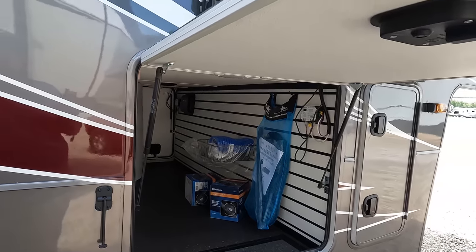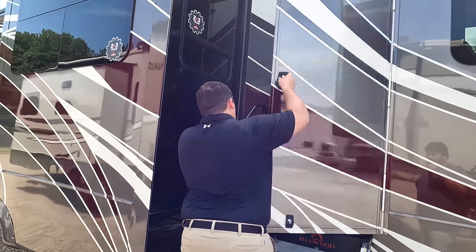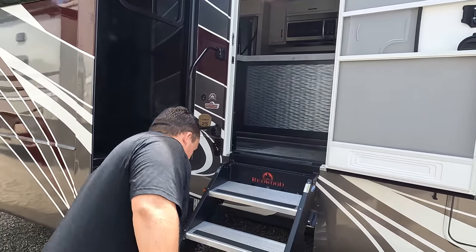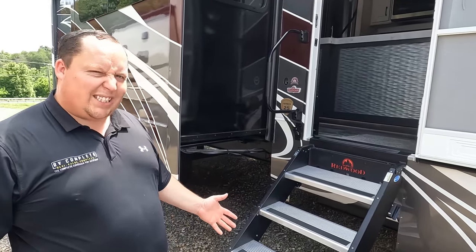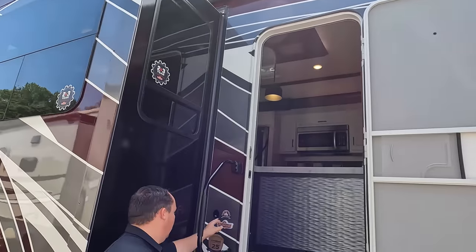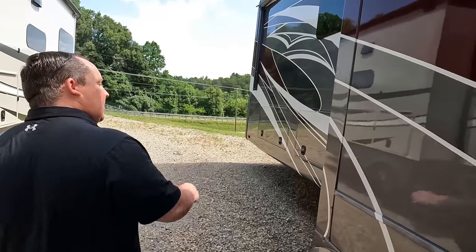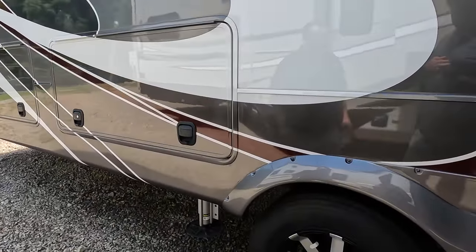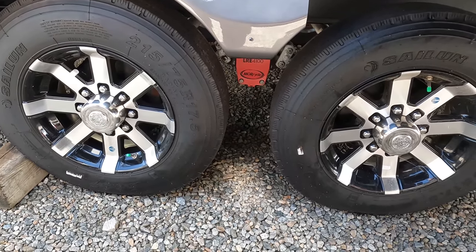Over here we do have nice Redwood steps — hydraulic-assisted — which makes it very easy to lift up and put down. You don't need to worry about these big, bulky steps falling. There's a nice power awning with LED lights, and a little place to leash up your dog that also doubles as a bottle opener. There is actually a second awning right there. And look at these tires — they're Sailun 215-75R17.5.